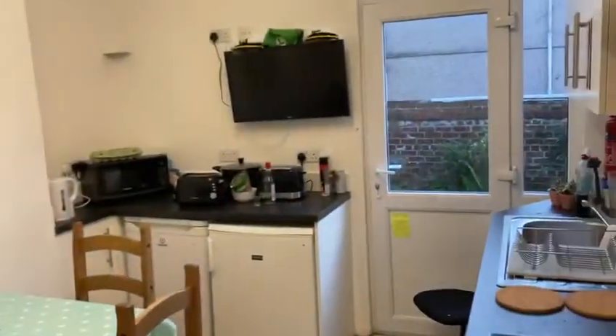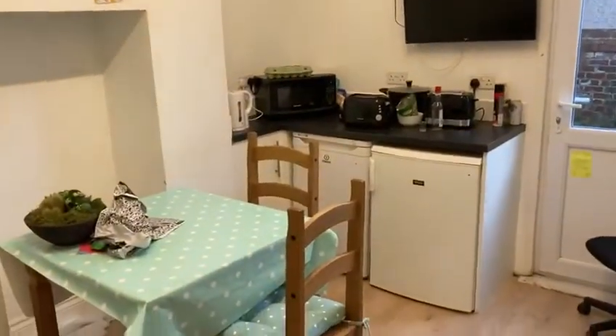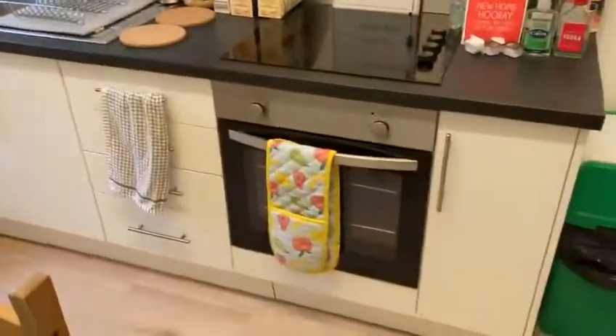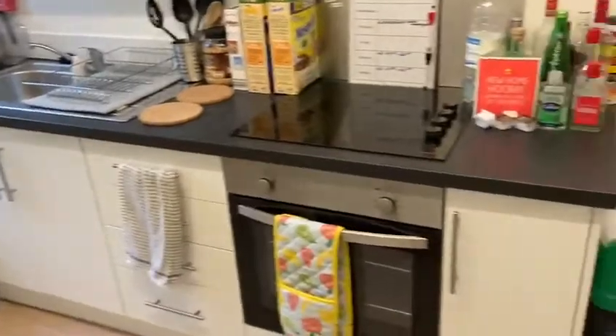You've got a nice sofa there, got a nice dining table. TV included. Microwave, cutlery and toaster included as well. Oven with hob, full hob as well, that's pretty cool.